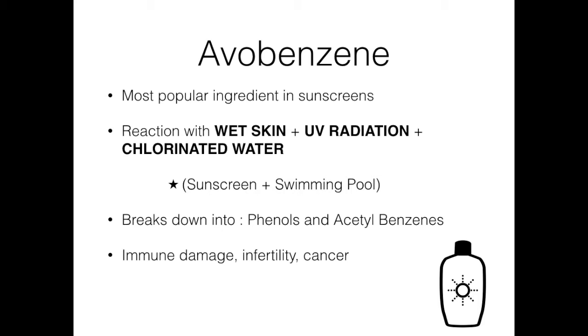In effect, sunscreen mixing with swimming pools breaks down into phenols and acetylbenzenes, which are toxic. The chemicals have been linked to problems like immune system damage, infertility, and cancer.